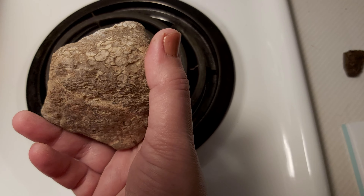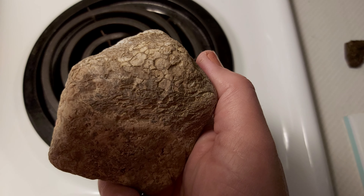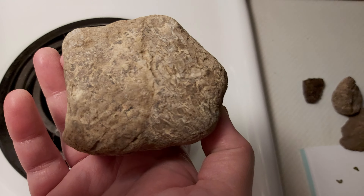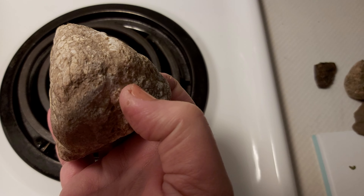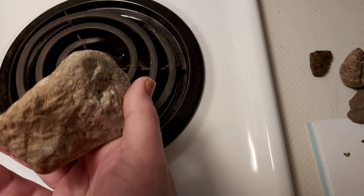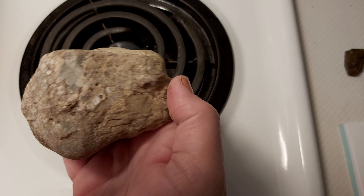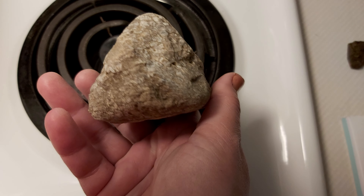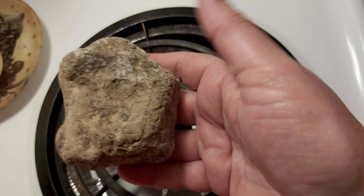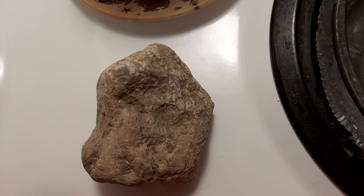It feels like it's biting me down here. Isn't it nutty? It feels like a frickin' animal in my hand. I've been trying to find its face — or its butt or something. I don't know, pretty cool though. I gotta go. Have a good day. I hope this was interesting, I'm sorry if it wasn't.